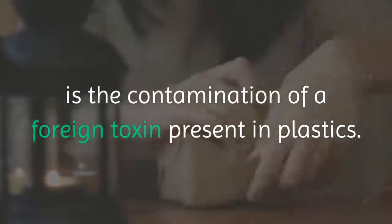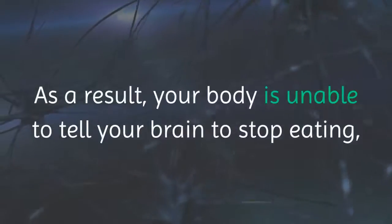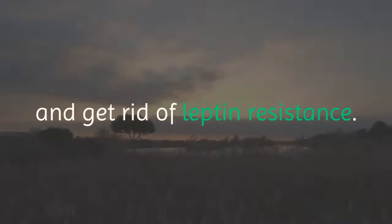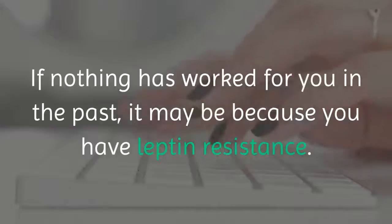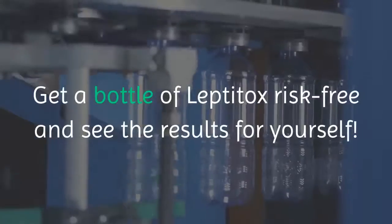The main cause of weight gain, especially persistent belly fat, is contamination from a foreign toxin present in plastics. This toxin acts as an endocrine disruptor and causes leptin resistance, making your body unable to tell your brain to stop eating. By taking Leptitox, you can eliminate these toxic endocrine disruptors, get rid of leptin resistance, and lose lots of weight really fast. If nothing has worked for you in the past, it may be because you have leptin resistance. Get a bottle of Leptitox risk-free and see the results for yourself.